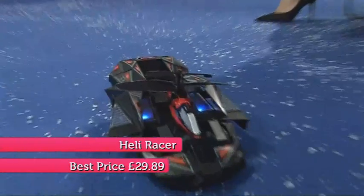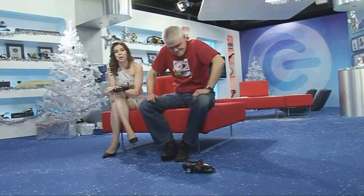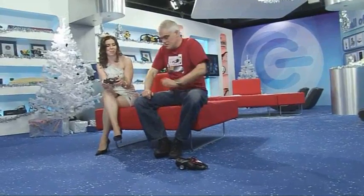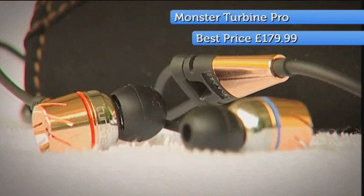At number 16, it's the latest Heli Mission, the Heli Racer. Last year this topped our list of top five toys, and now it's even better, with its all-new slimmed-down car design and that familiar concealed remote-controlled helicopter just waiting to escape. At 15, it's Polly's and my top in-ear headphones, the Monster Turbine Pros.